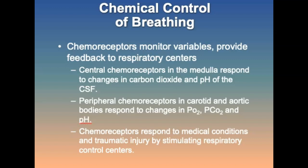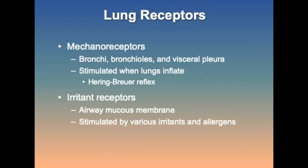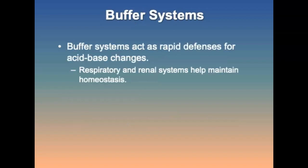Chemoreceptors monitor variables and provide feedback to the respiratory centers. Central chemoreceptors in the medulla respond to changes in carbon dioxide and pH of the cerebrospinal fluid. Peripheral chemoreceptors in the carotid and aortic bodies respond to changes in oxygen, carbon dioxide, and pH. Lung receptors in the bronchi, bronchioles, and visceral pleura are stimulated when lungs inflate. Irritant receptors in airway mucous membranes are stimulated by various irritants and allergens. Buffer systems act as rapid defenses for acid-base changes; the respiratory and renal systems help maintain homeostasis.